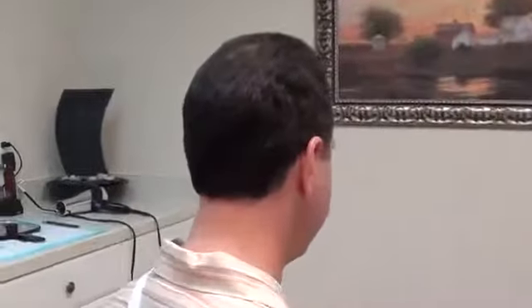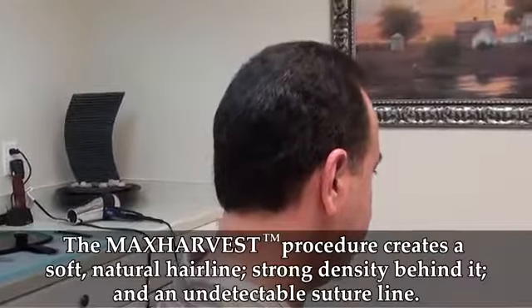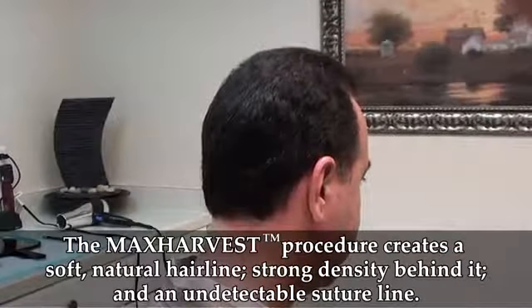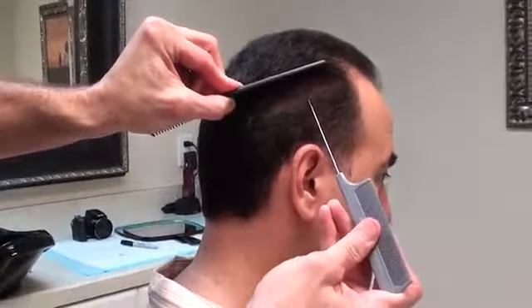Hi there, we're here with Jay. He's here for a formal follow-up. Here is Jay's suture line. We did a max size case. We harvested Jay all the way from one side to the other side. We went as long as we can go and as wide as we can go, and got as much donor hair out of there as possible. The suture line started here.